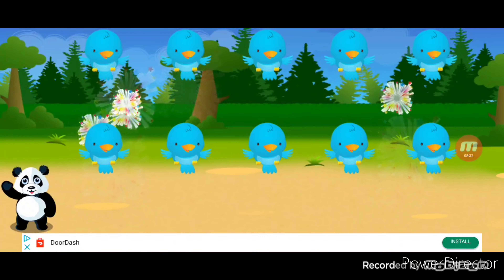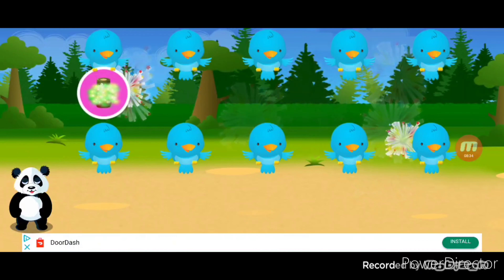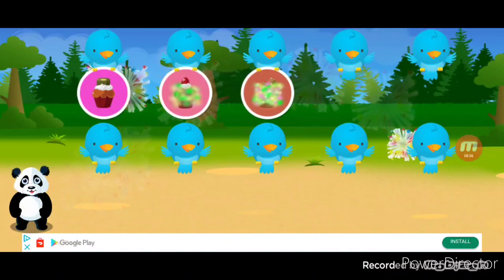You earned a sticker. Let's count your stickers. One, two, three, four.